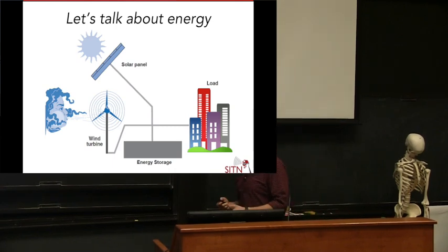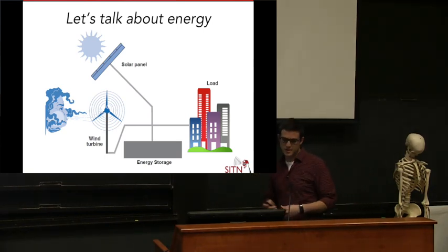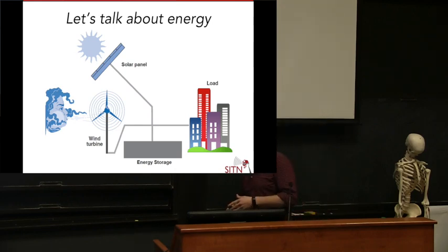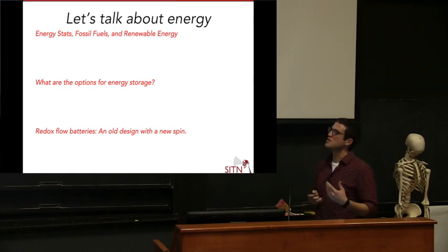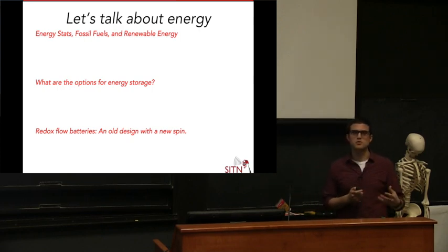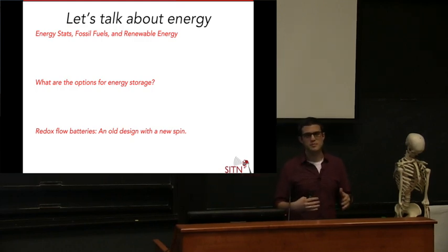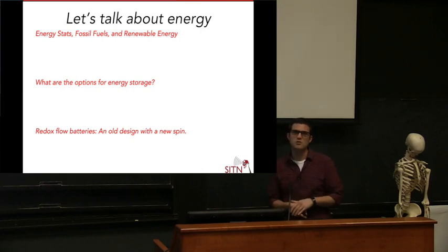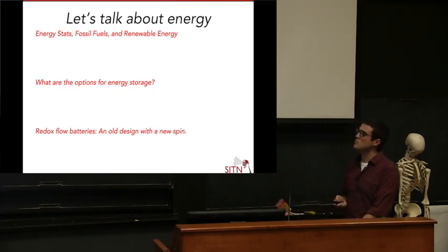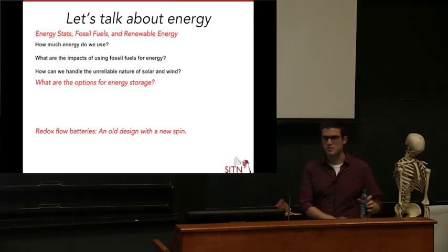If we want renewable energy to contribute a larger percentage of our overall electricity generation, we need some form of energy storage, so that we can take electricity generated from sun and wind that we're not using, store it in an energy storage device, and supply power to our buildings when we don't have access to sun or wind — smoothing out the electricity supply. Throughout the talk, we'll discuss using batteries as this grid-scale energy storage device. The talk is broken into two parts: first, energy statistics, fossil fuels, and renewable energy; then energy storage options, including a redox flow battery design.